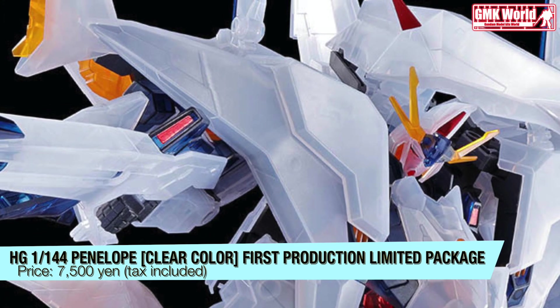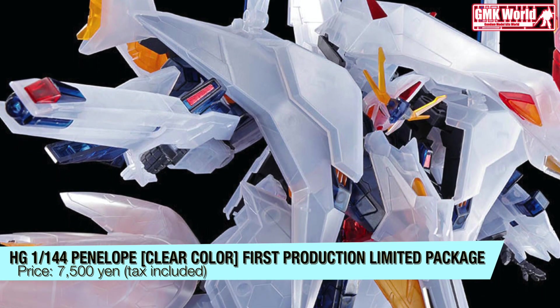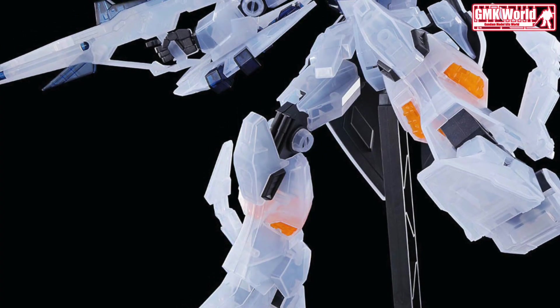From Mobile Suit Gundam: Hathaway's Flash, the HG 1/144 Penelope is now available in clear color. Only for the first production, it will be released in a special package using the key visual of Mobile Suit Gundam: Hathaway's Flash.